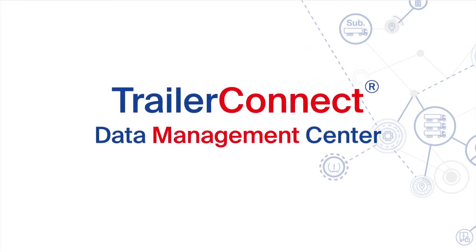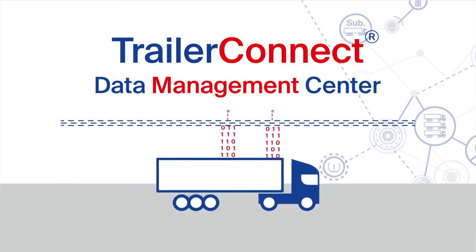This is where our Trailer Connect Data Management Center can help you. This platform is like a filter where you determine which data you share with whom.